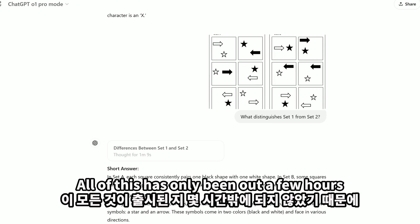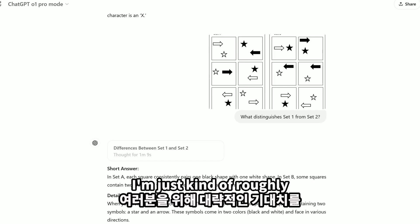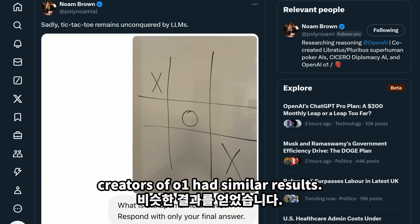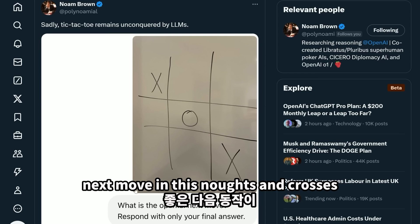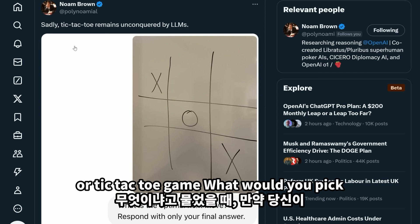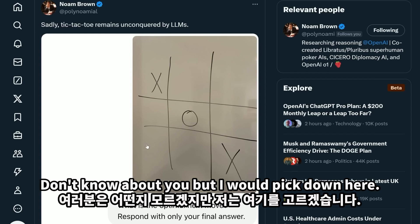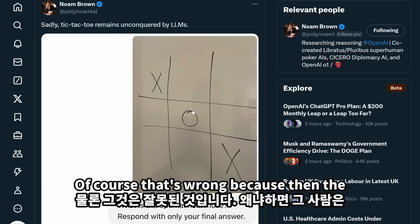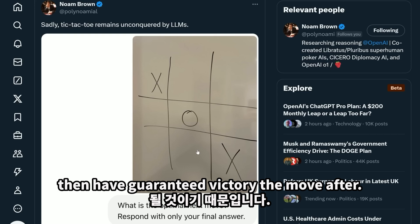All of this has only been out a few hours, so your results may vary. One of the creators of O1 had similar results when he asked what the best next move in a tic-tac-toe game would be. Playing as circles, the obvious move is the bottom corner, but the model says top right corner — which is wrong, because then the opponent places an X and has guaranteed victory the move after.